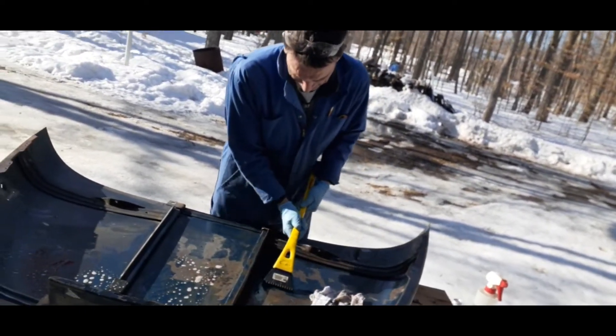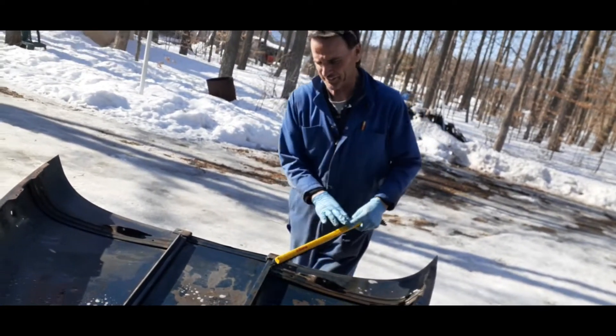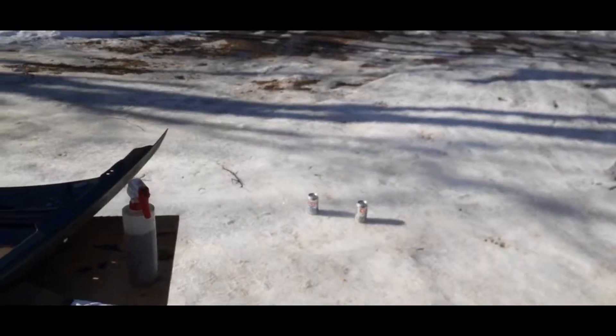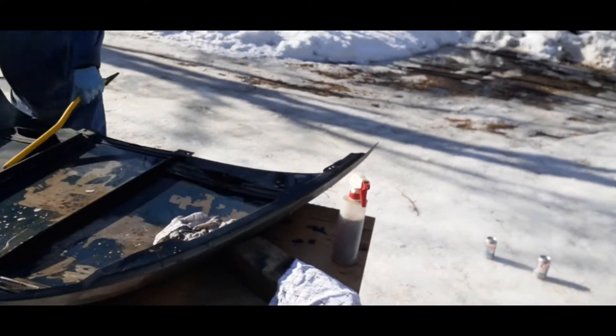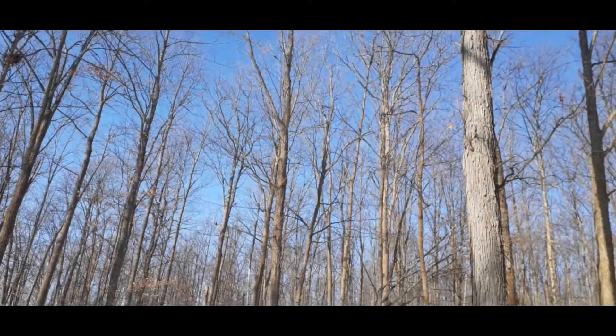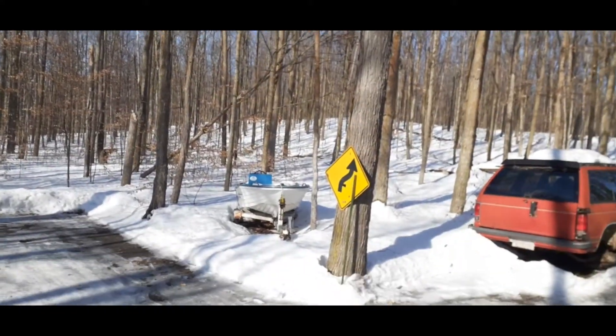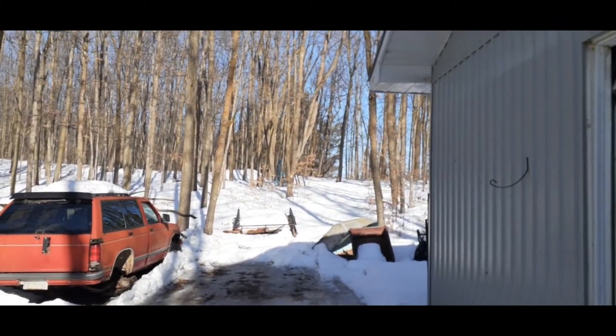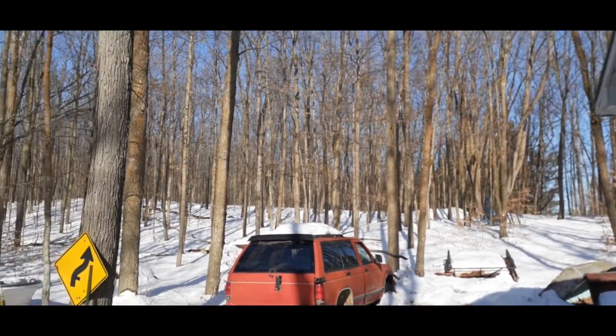We already took the heavy scale off. There's no leaves yet. You think just one warm day in the bay and the leaves are going to pop out? Well, they should.